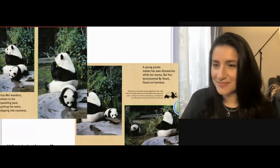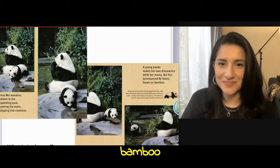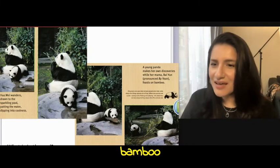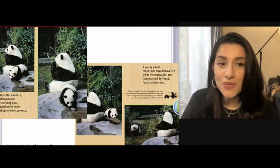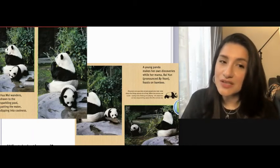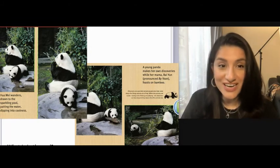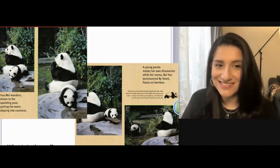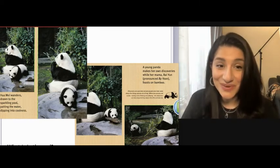Hua Mei wanders, drawn to the sparkling pool, patting in the water, dipping in. A young panda makes her own discoveries while her mama, Baiyun, feasts on bamboo. It's cool water — maybe it helps her feel refreshed. She likes playing with it. Do you like playing with water, or splashing in a pool? Hua Mei likes it too.